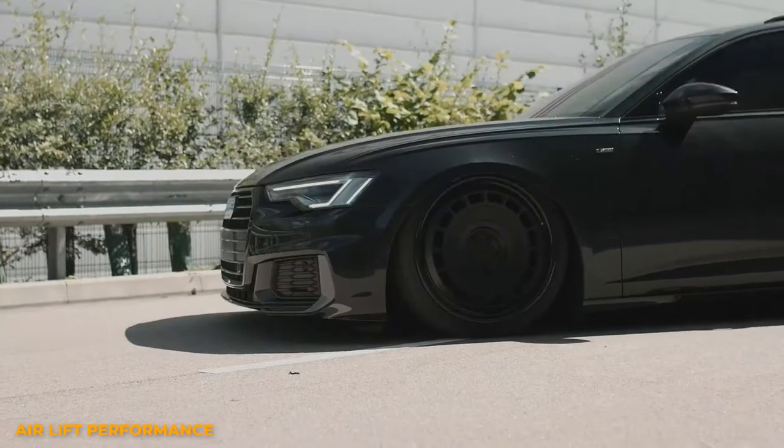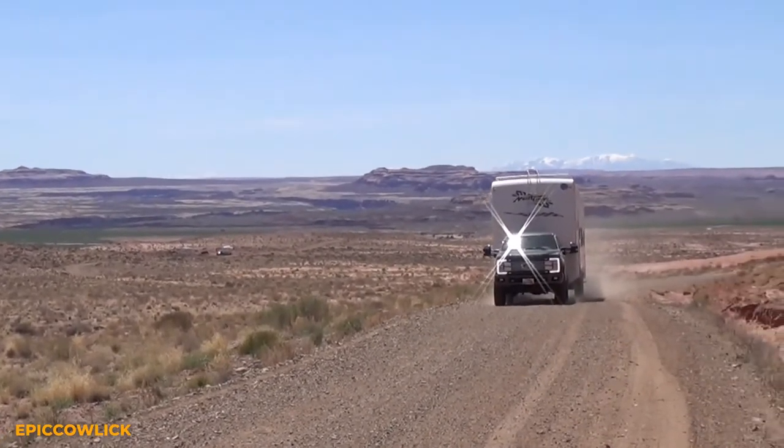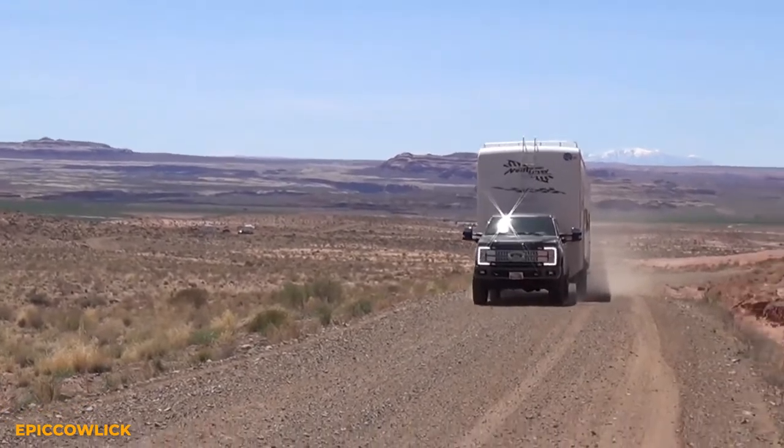Trucks see similar effects from air suspension. Ride quality will improve, especially in heavy-duty trucks, while still performing when they need to put in some work.